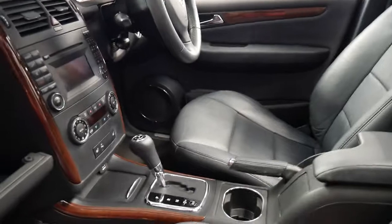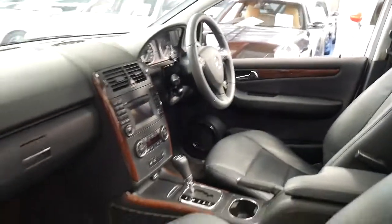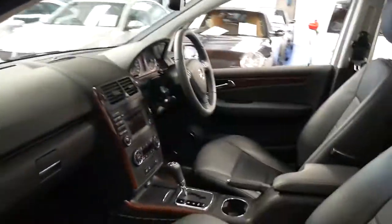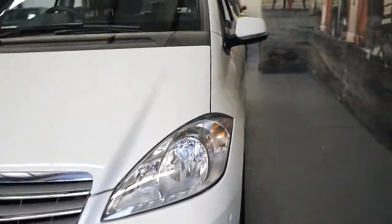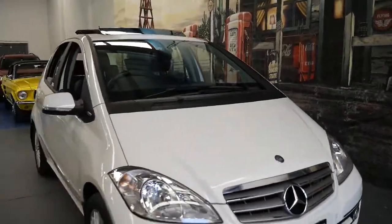It's got climate control and it's Bluetooth capable — they're such good cars for around town. You also have very easy access in and out of the car because it's a little bit elevated. If you've got back problems or anything like that, you can literally just slide across straight into the car.